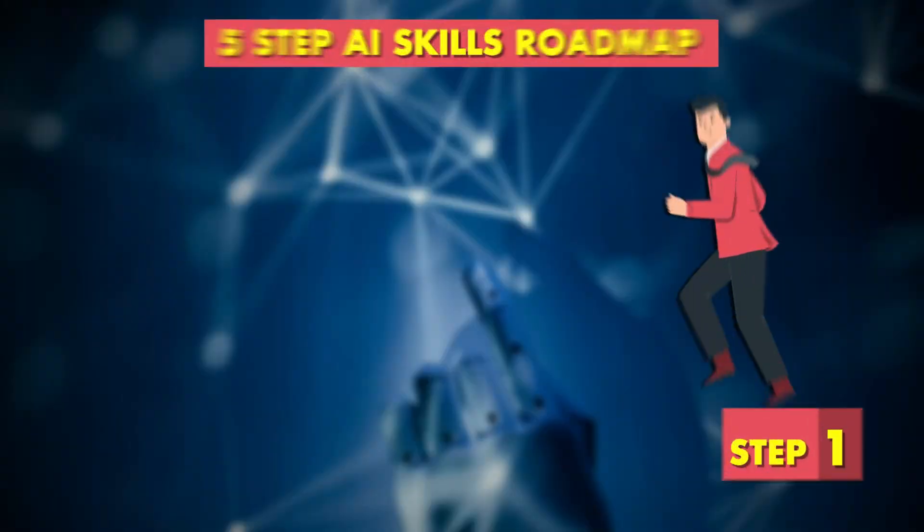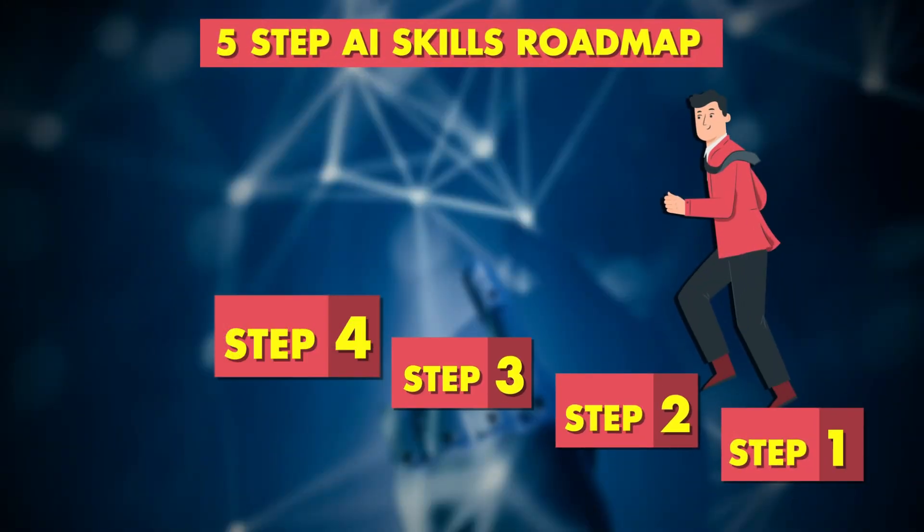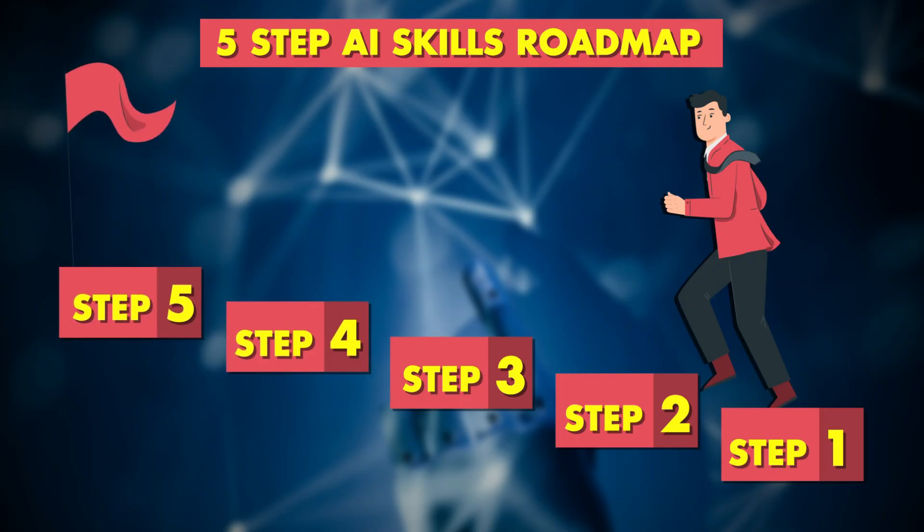It's no news that the AI job market is hot right now, but most candidates that I talk to just don't know where to begin. That's why I created this video sharing my five-step AI skills roadmap. This exact roadmap has transformed hundreds of my students, even complete beginners with zero coding experience, into AI professionals.